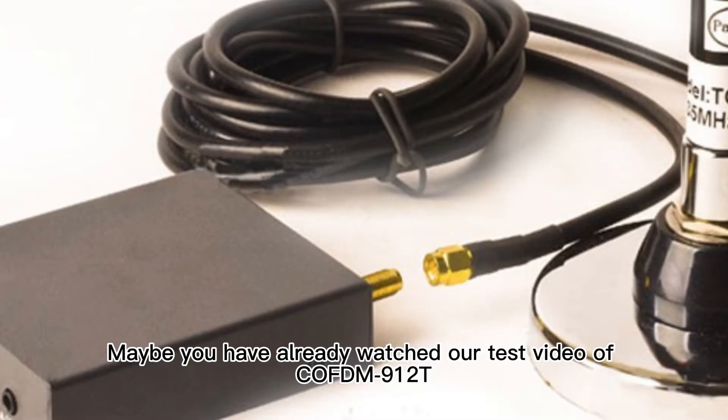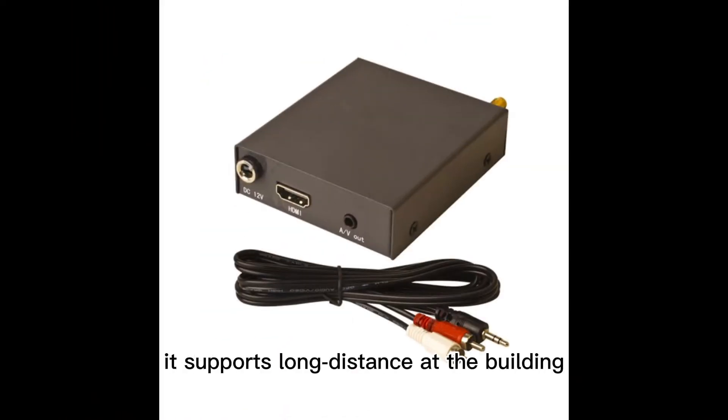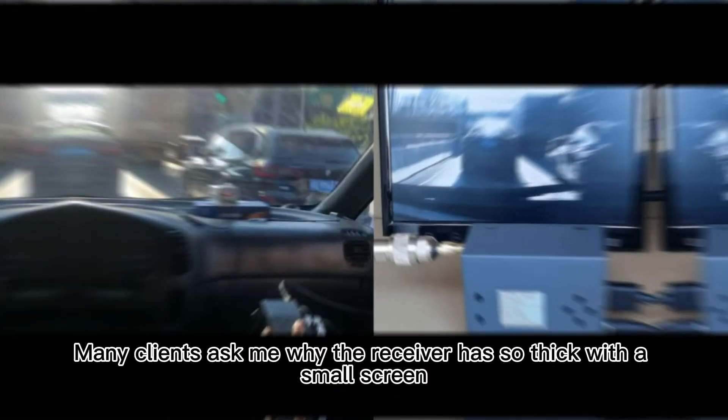Maybe you have already watched our test video of COFDM912T. It supports long distance transmission at buildings, trees, and in city busy traffic. Many clients ask me why the receiver is so thick and has a small screen.